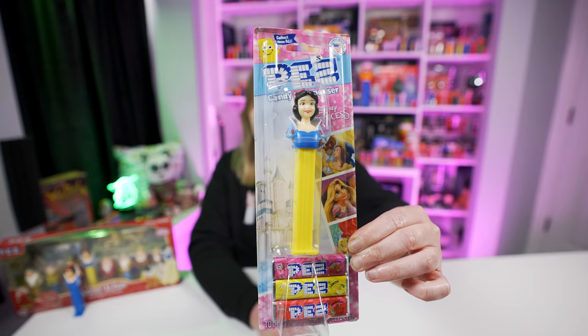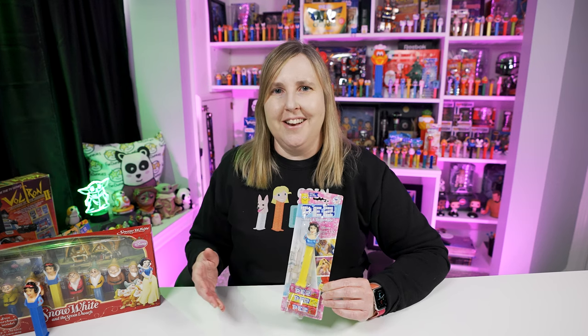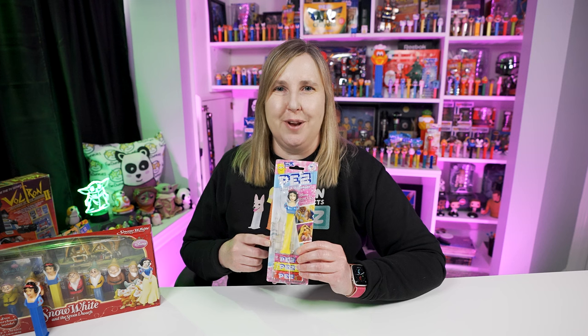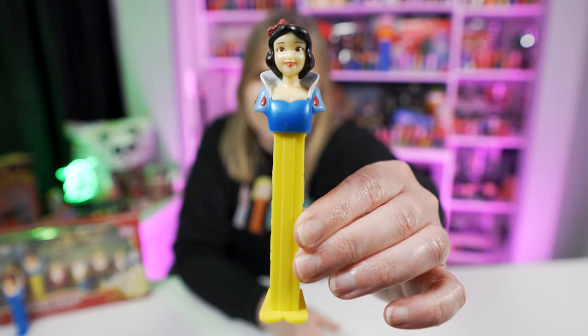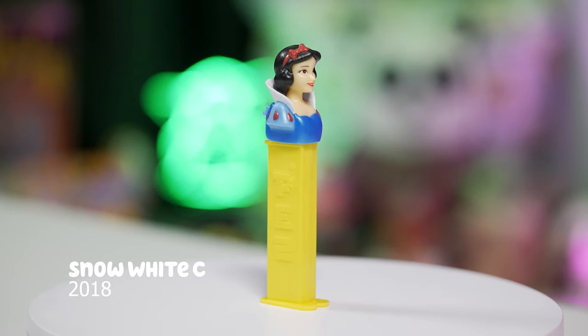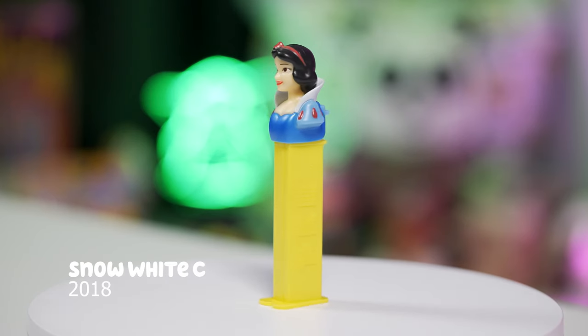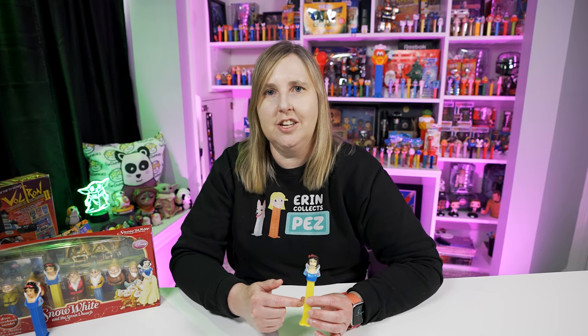There is one more Snow White Pez dispenser — the Snow White Sea Pez dispenser, released in 2013. These are both retired. I think Snow White just got a lot cuter with this update. Take a closer look at the Snow White Sea Pez dispenser — I think this is my favorite. She just looks a lot cuter and a little bit more modern. The color of her dress has almost like a metallic blue color to it, and she comes on the yellow stem.